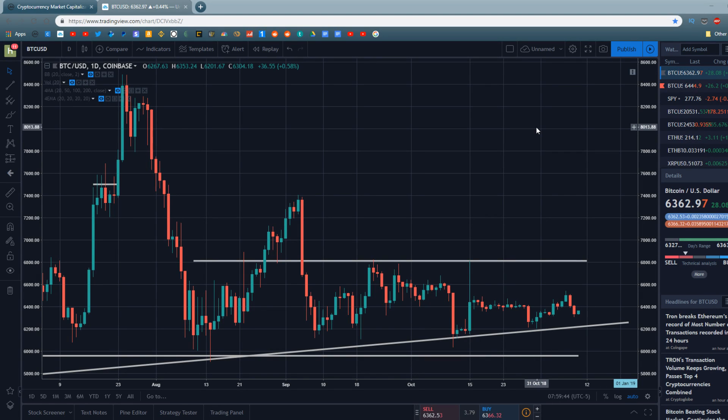Hey guys, what's going on? Jeb here and in today's video we're going to be doing a little bit of longer term technical analysis on Bitcoin and the cryptocurrency markets. More specifically, we're going to be doing some long-term technical and fundamental analysis on Bitcoin because I want to present to you the number one piece of evidence and visualization that proves beyond a shadow of a doubt that the Bitcoin bear market is over. We are currently in an accumulation phase and we will be entering a new bull market in the next six months or so. Let's go ahead and get right into it.